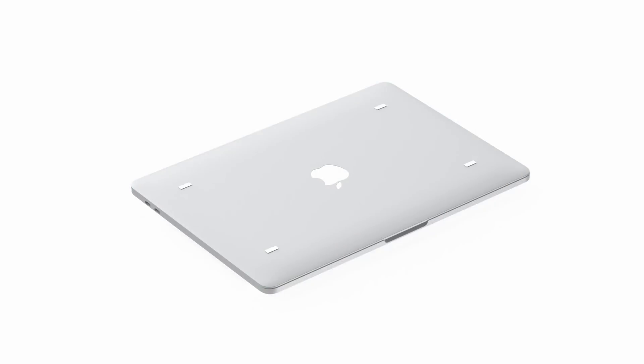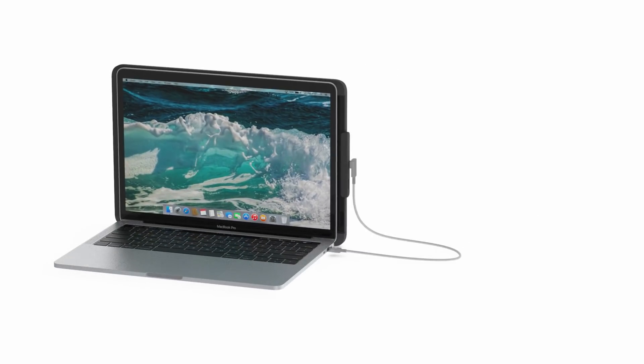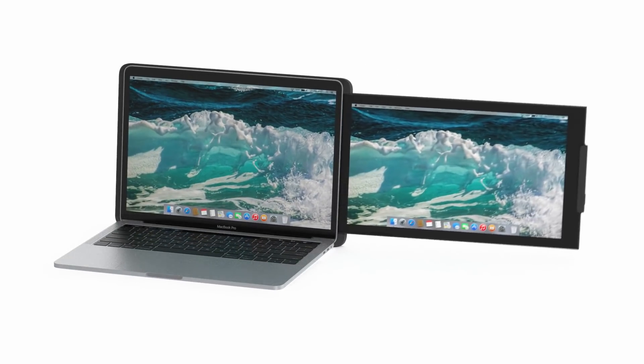Duo is ready to go right out of the box. You clip it to the back of your laptop via magnetic adhesives, plug in a single USB cable, slide it out, adjust your viewing angle, and Duo is on.